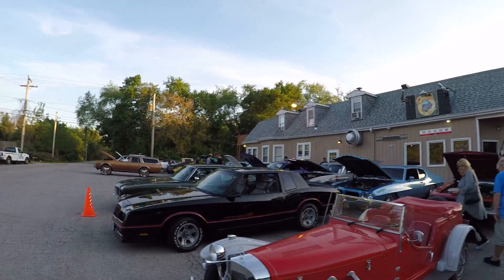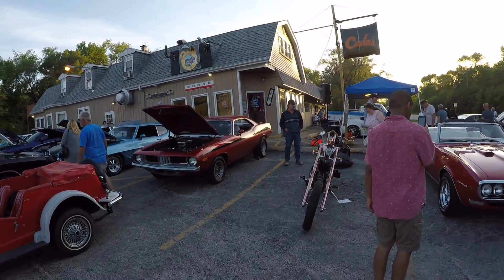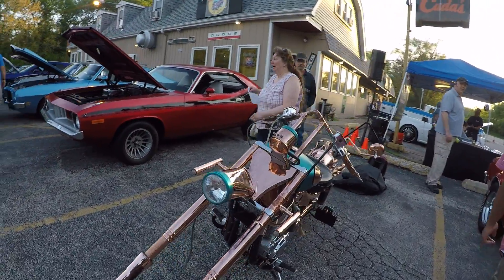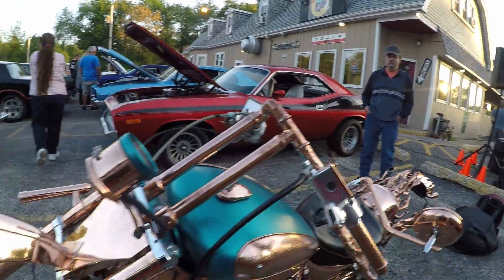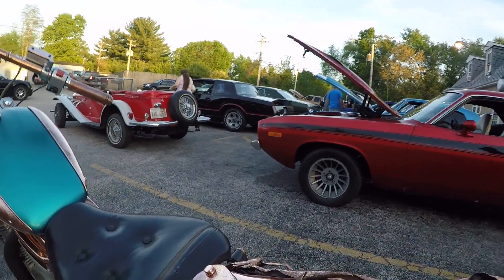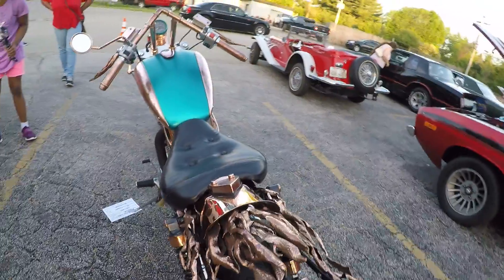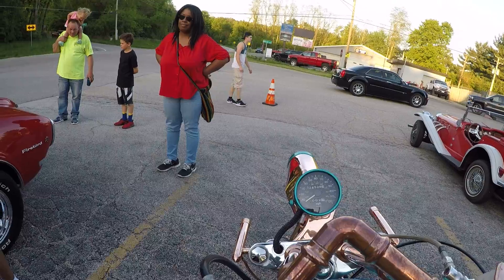Monte Carlo SS over there. Check out this bike — this is crazy. And you see the copper over here — when he got this right here, this is ridiculous. I like this right here. So you got this custom-made handlebar.